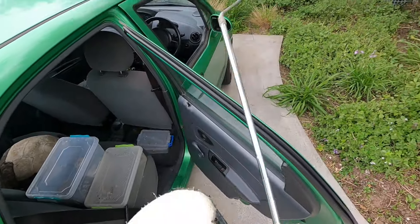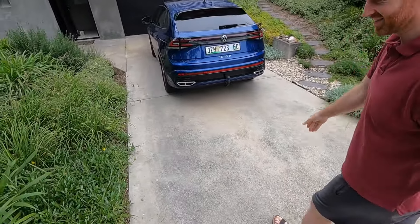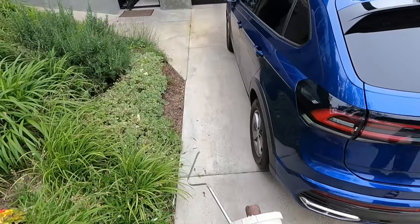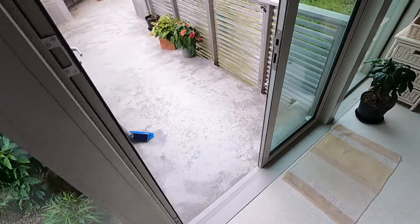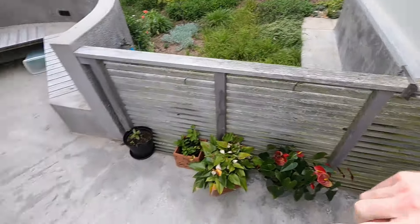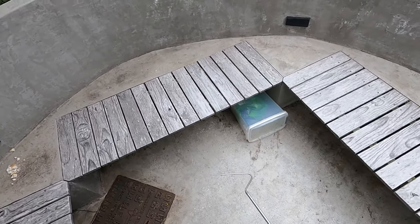It should be fairly contained. You can see there are lots of little holes on the side here. I've managed to trap it in the one hole.